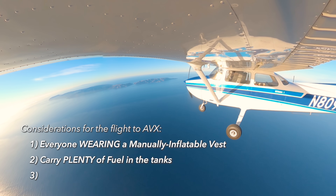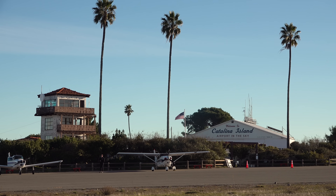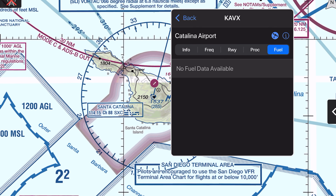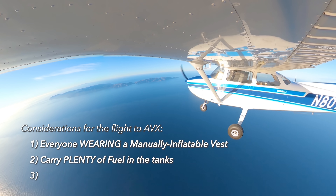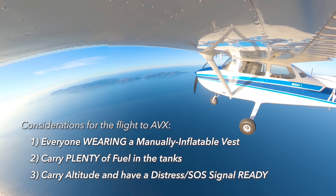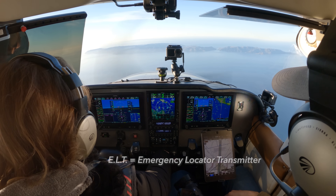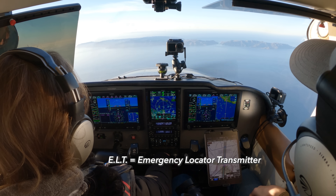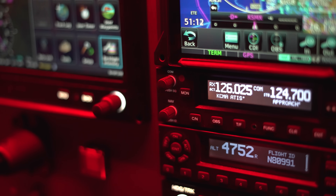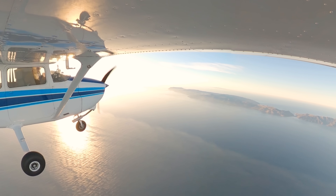Number two: carry plenty of fuel. Catalina doesn't have fuel at the airport, and that's apparent by looking at the sectional — on all the EFBs you'll see that it says no fuel data when you try to look up fuel. Number three: for crossing water, especially in a single-engine, carry as much altitude as you can, and have some signal methods ready in case your engine has an issue and you have to go down in the water. We have a 406 MHz ELT installed that we can trigger from a switch built into the panel. Additionally, we have a Garmin inReach. We also have the radio that we could quickly switch to SoCal Approach or Guard and announce our emergency if we need to make a forced landing. It's not likely, but it's not impossible, so be ready for anything.